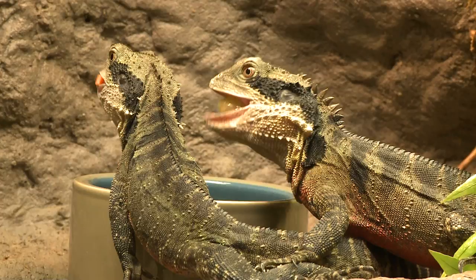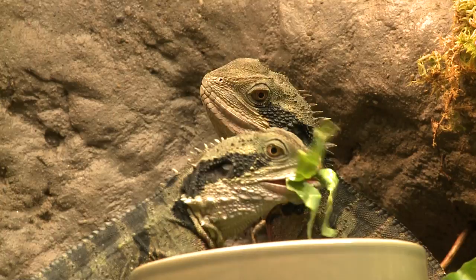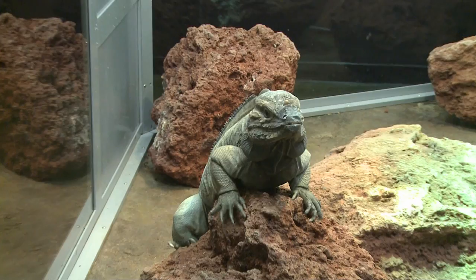The eastern water dragon's unique jaw structure separates it from the pack — their teeth are fused to the lower jaw. When they bite, it's like pinking shears, so they actually slice. It's a precision bite, so they can bite through things very, very well.